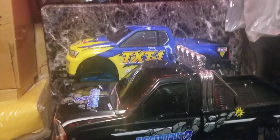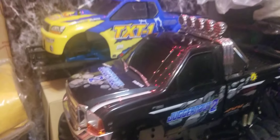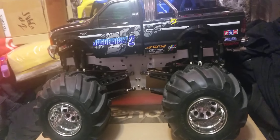All right, so I got all the decals on — looking super nice, looking sweet.